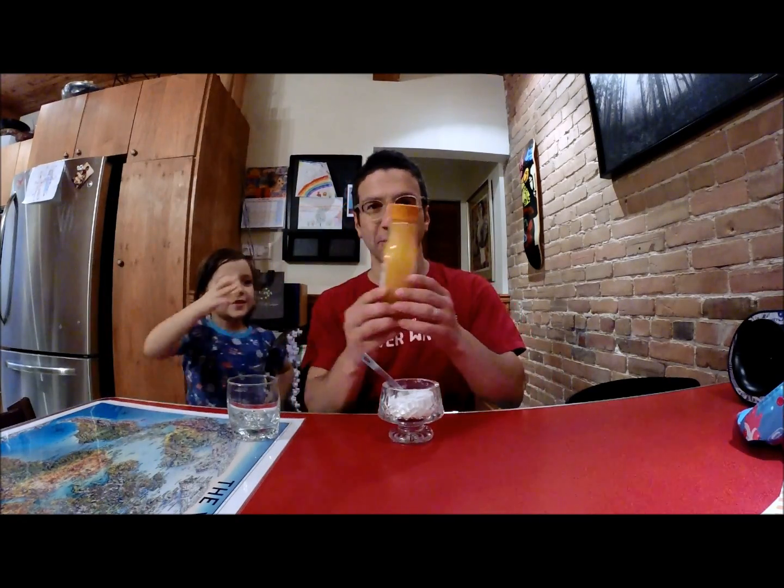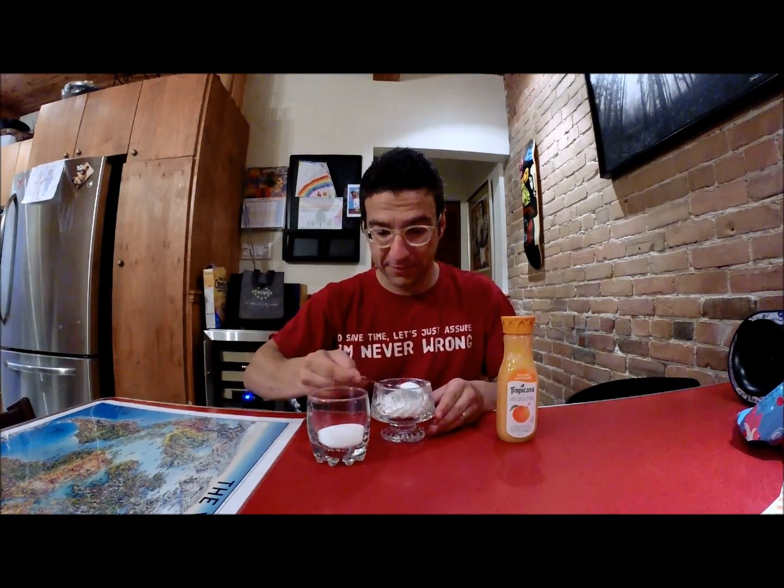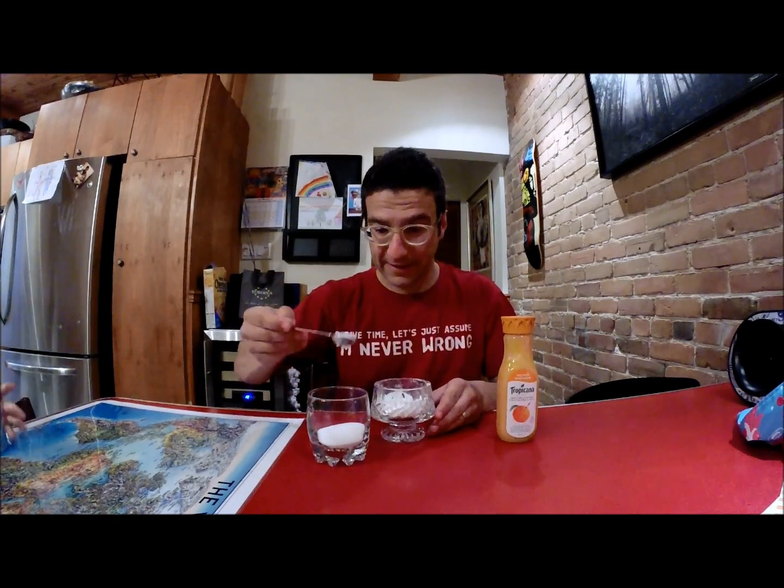We've got the orange juice — Tropicana orange juice, natural. This one has 34 grams of sugar, which is roughly eight teaspoons. One, two, three, four, five, six, seven, eight.